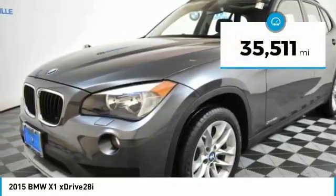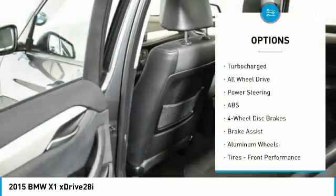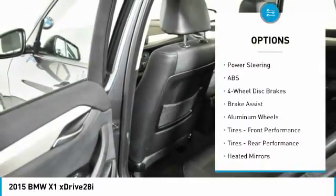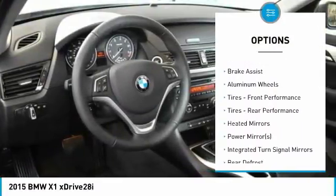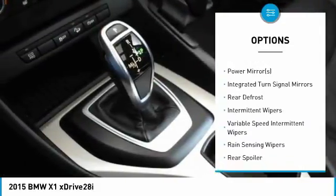This vehicle has less than 40,000 miles. Here are some of this vehicle's great options: anti-lock braking system, stability control, traction control, steering wheel audio controls, and keyless entry.